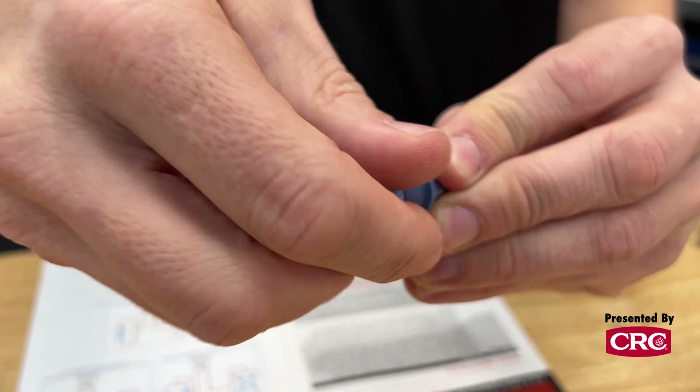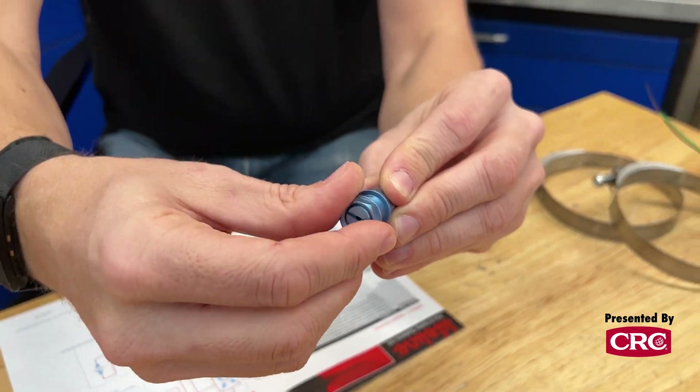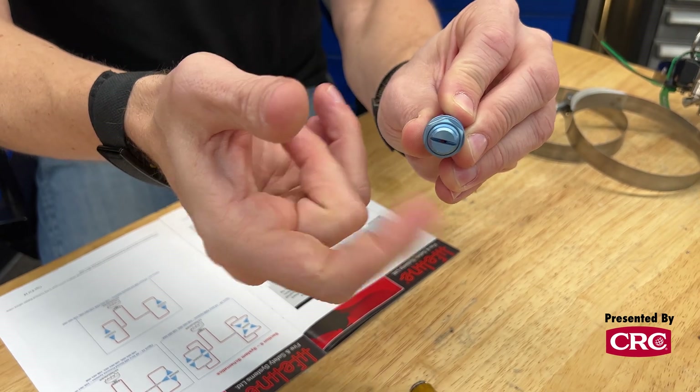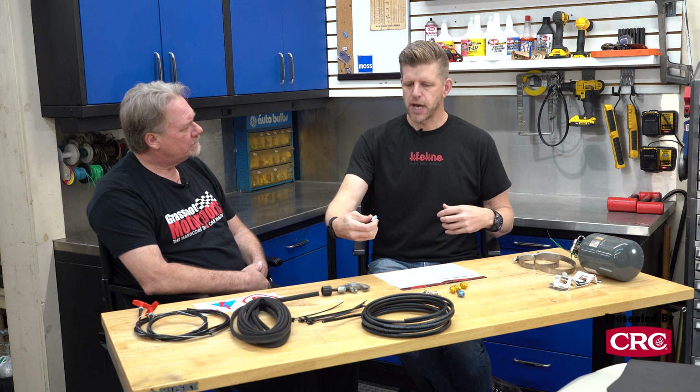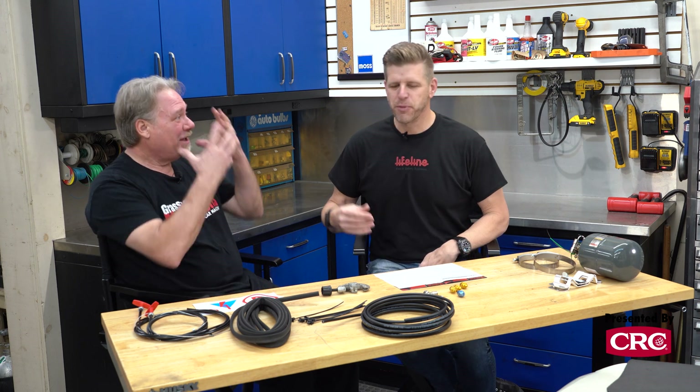We also have these blue driver — or cockpit — nozzles. They have a horizontal slot; the instructions will tell you that. You want to aim these at the driver, but the NOVEC does come out pretty cool, so we don't want to aim it at the driver's legs or knees. You want it at the torso — you're looking to flood the area, but not right in the face because the driver needs to get out of the car. Aim at the torso with enough distance, unobstructed nozzles, to flood the area without spraying a knee at super-cool temperatures.